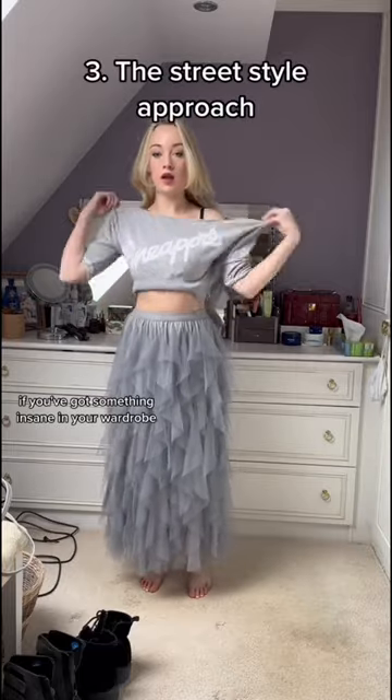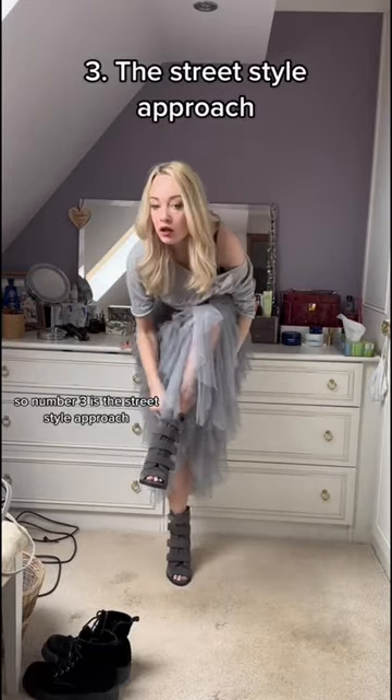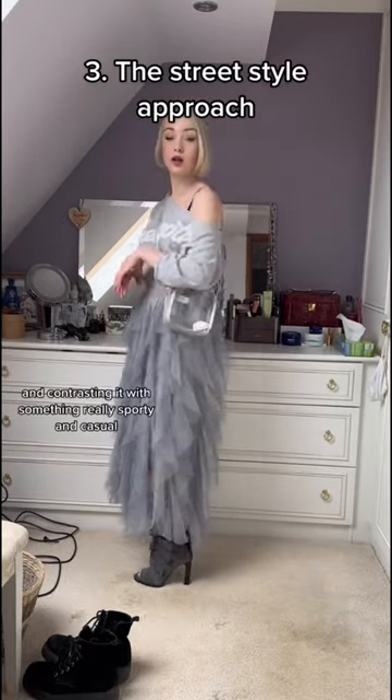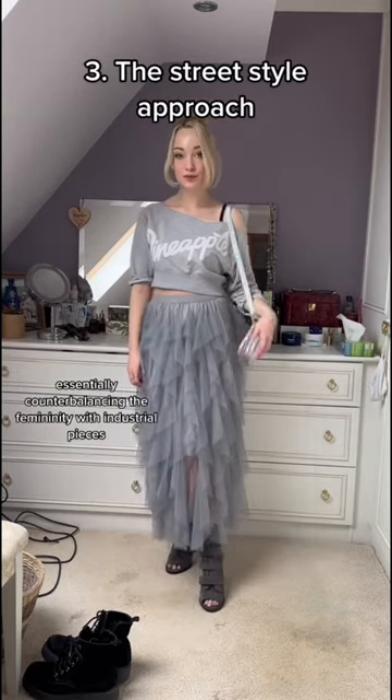If you've got something insane in your wardrobe, you've got to look at how the fashionistas do it. So number three is the street style approach — essentially taking something crazily formal and extravagant and contrasting it with something really sporty and casual, counterbalancing the femininity with industrial pieces.